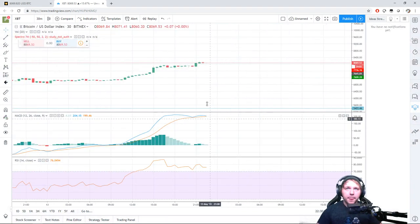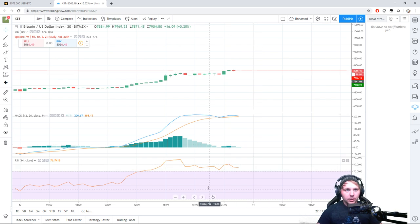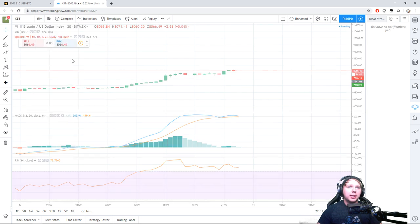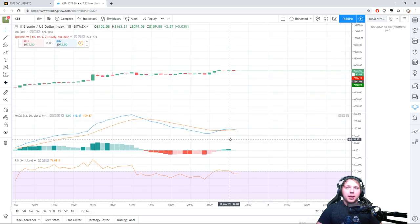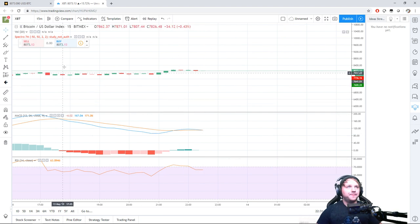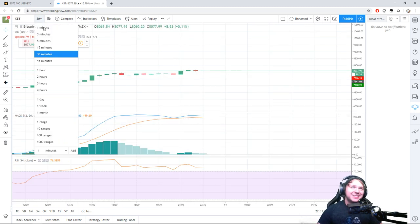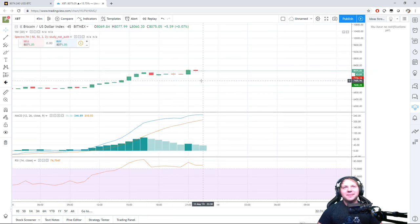Switching back to the chart — on the 30-minute we're dropping off, bouncing, and still above the overbought RSI indicator. On the 15-minute it's about to cross again but still in its zone. That correction from $8,016 to about $8,075 was insane — it was getting really close to pulling the trade out.